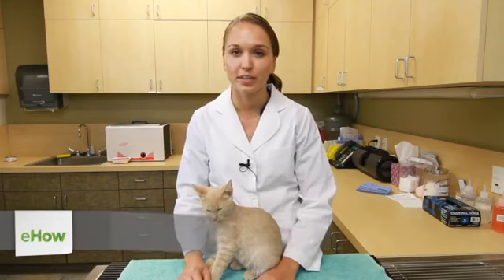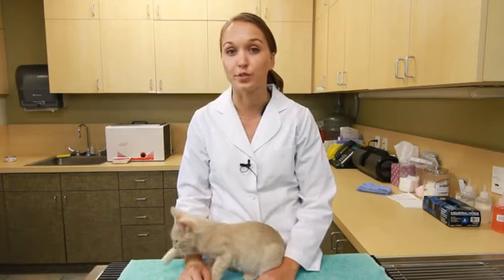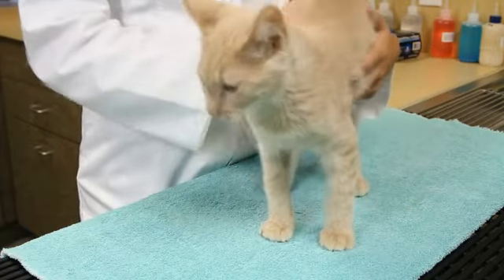Hi, I'm Dr. Jenna Olson and this is Teaching Kittens How to Play. Kittens are very playful and they remain playful up to the time they're about two years. Some slow down a little sooner than that, but the key is to teach them how to play during this time.